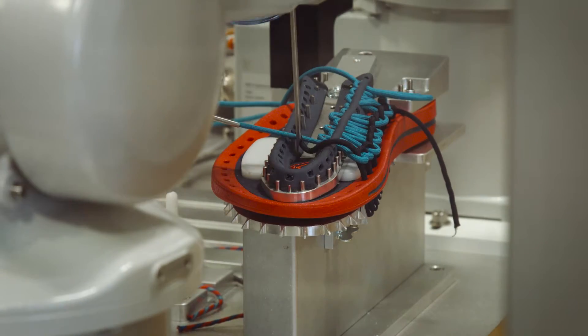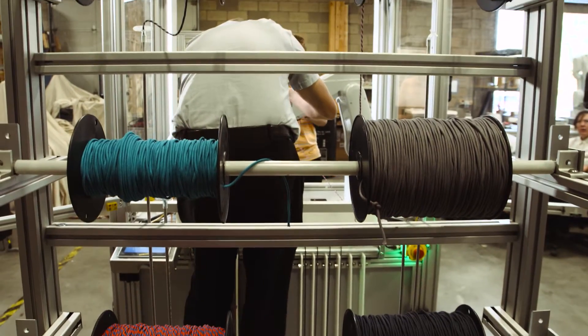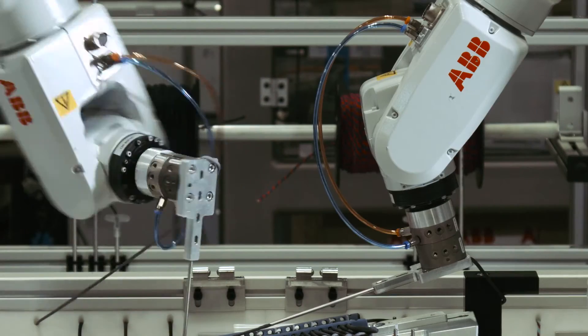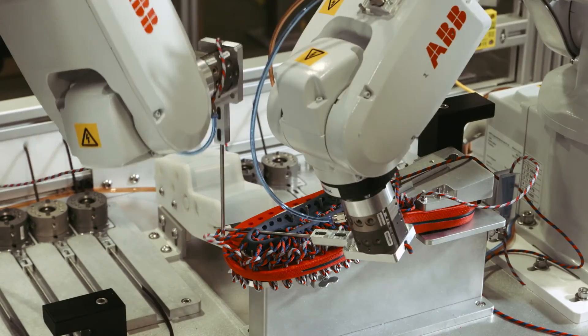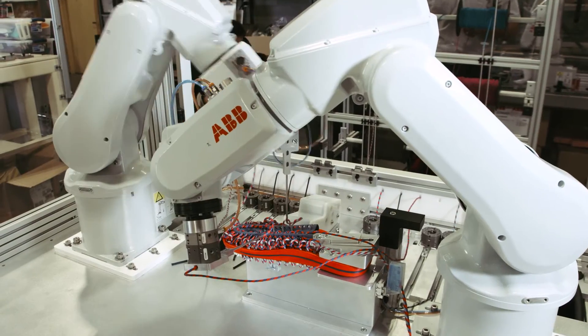Keen came to us and said that they wanted to have the option to be able to select multiple colors from a spool. So what we came up with is that we have different tools that we go and grab that are already preloaded with the different color cords. So you can walk up and say, I would like the blue and I would like the yellow. The robots then know to go over and grab the blue tool and the yellow tool. Those tools are then taken to very specific spots and we start automating the process.